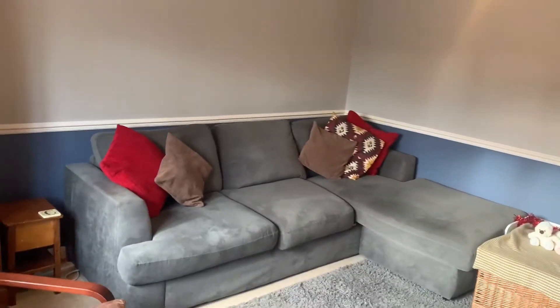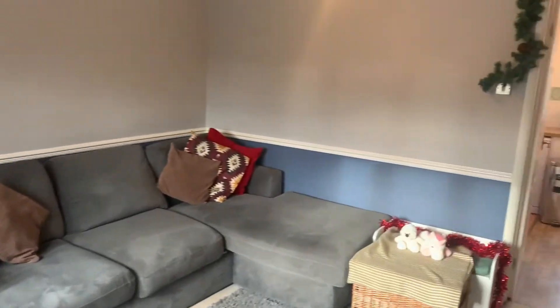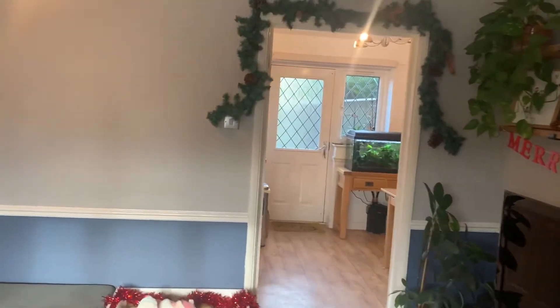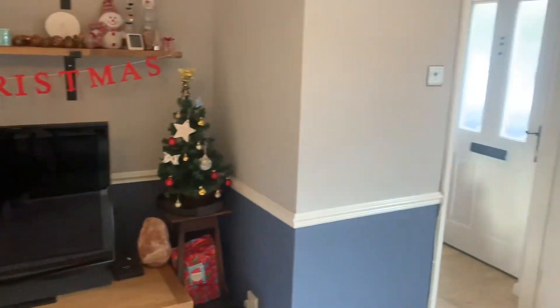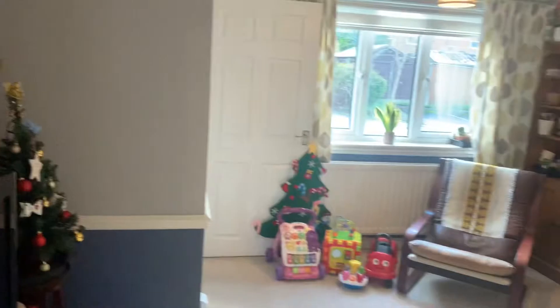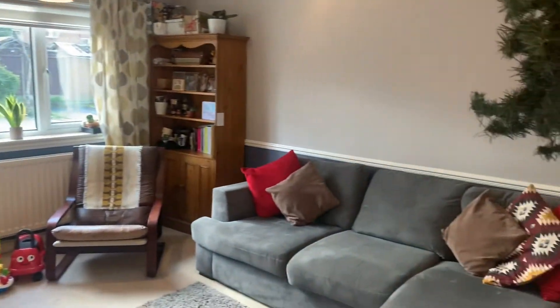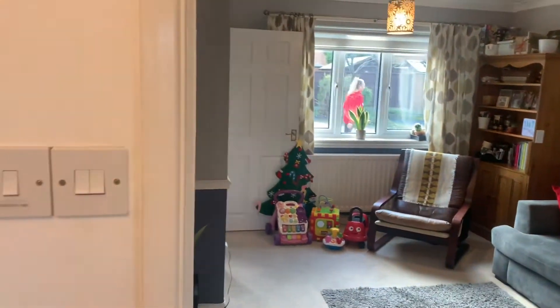Entering the hallway here, and then we have got the living room. Really nice size living room, really light and airy — that window over the front, room for a TV there. Let me take you over here and show you the living room from this angle as well, just so you can see a bit better how much space you've got.